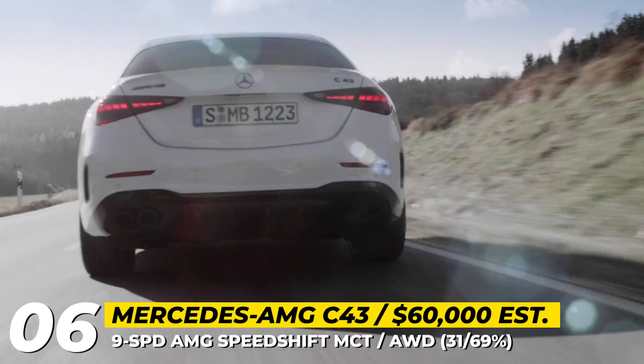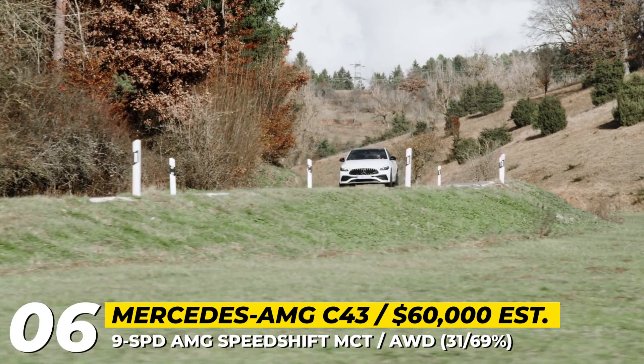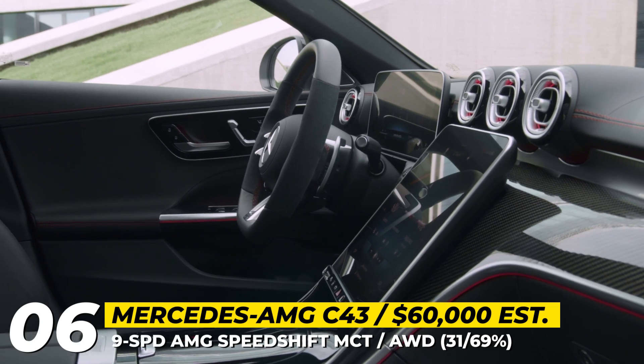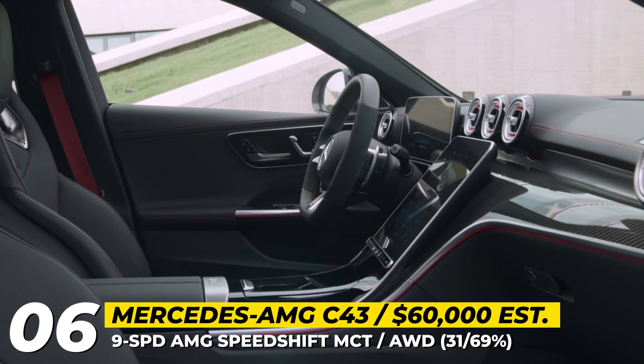The engine is paired with a 9-speed AMG gearbox and a rear-biased all-wheel drive that sends 69% of torque to the rear axle. Performance numbers for the C43 sedan reach 4.6 seconds 0-to-60, and with the optional AMG Driver's package, a 165 mph top speed.